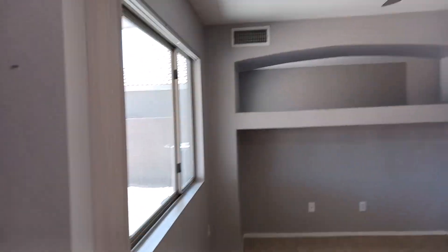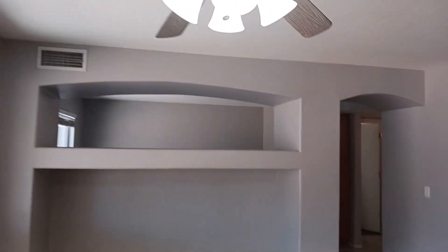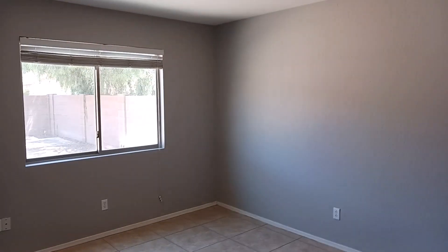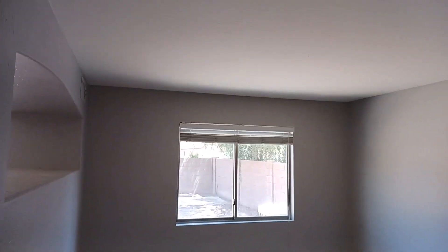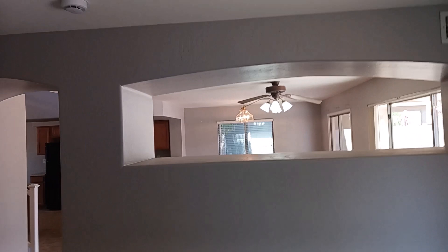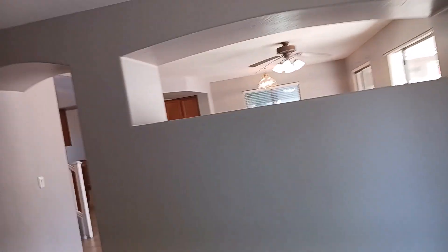Coming back inside, you have this cool little cutout feature. You could slide a TV in there, have a dresser or some decorations — something really unique that you can make your own. Then we've got more storage here in the hallway right next to what I'd probably call a den. You still get a huge window, and there's flow through the cutout while maintaining privacy. You can make this space an office or a game room with TVs or monitors — you can really make it your own while still having that open feel.